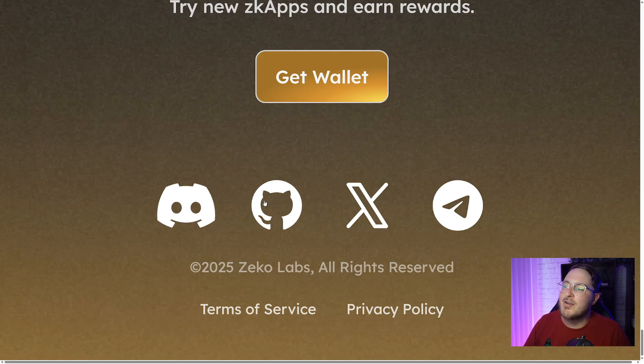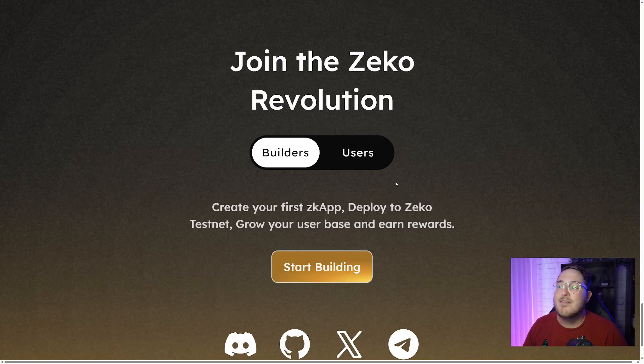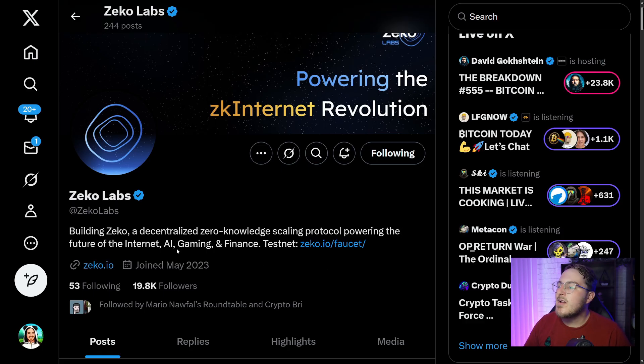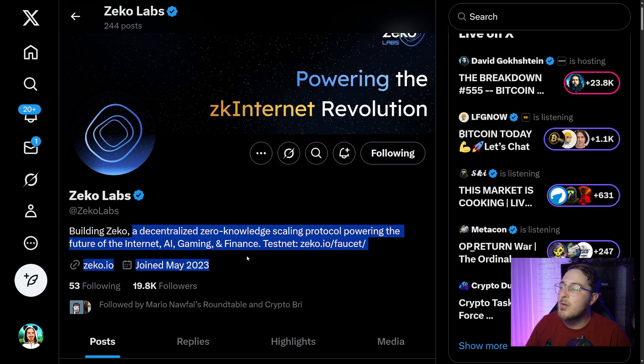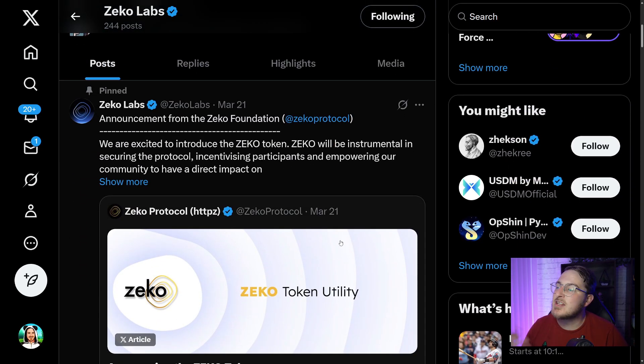You can join their communities over on Telegram or Discord. They also have a Reddit and you can join them on X, formerly Twitter. Their handle is at Zeko Labs — building Zeko, a decentralized zero-knowledge scaling protocol powering the future of the internet, AI, gaming, and finance. Go ahead and give them a follow. They have lots of important news and announcements on their X.